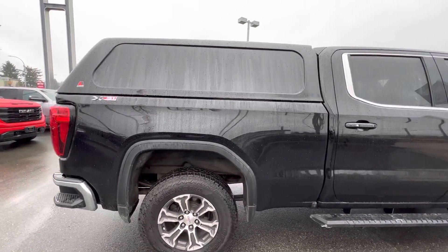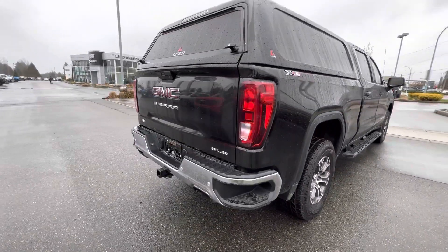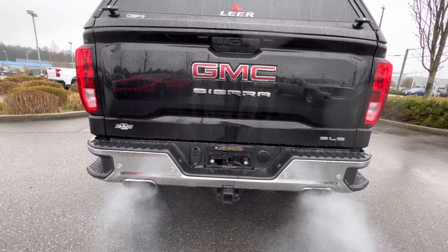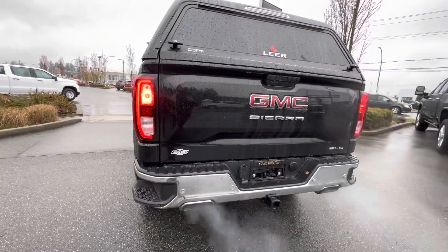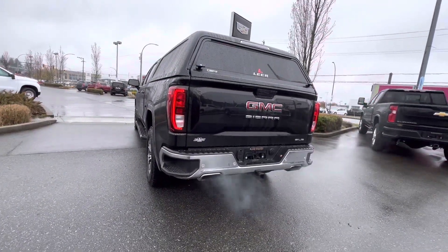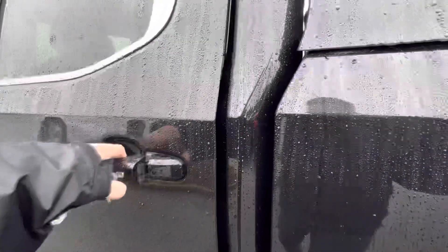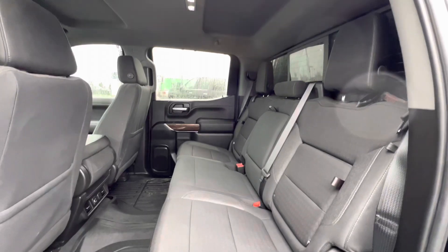Standard bed with the matching rear canopy, X31 off-road package. It's got an aftermarket exhaust — sounds really nice. Full crew cab.